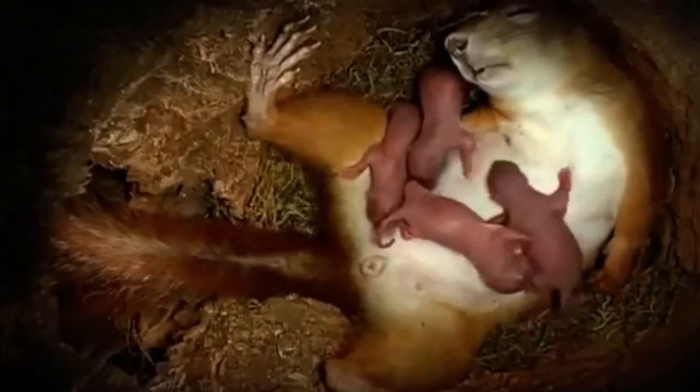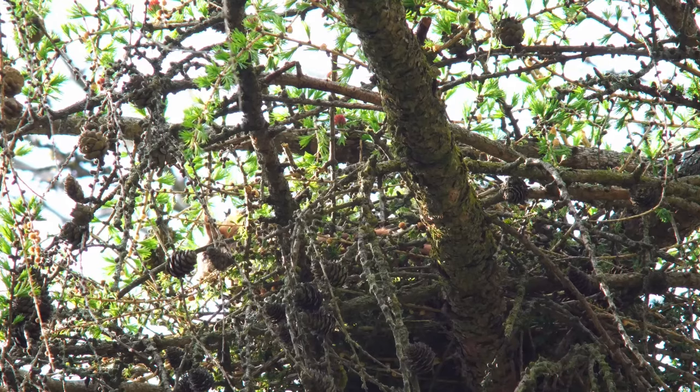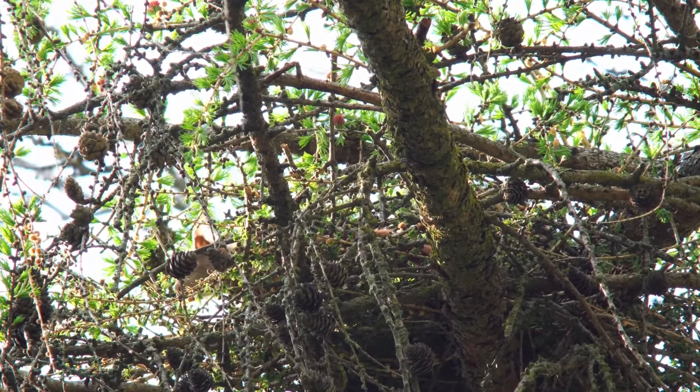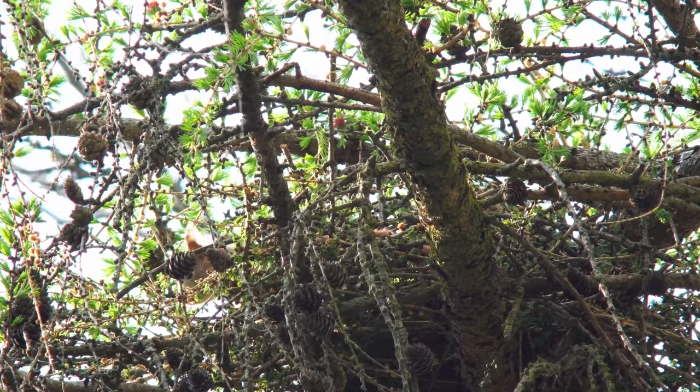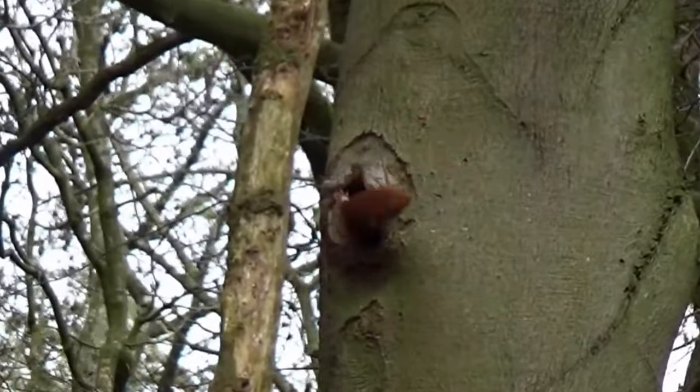These are furless, blind and toothless, and are hidden within a nest that the female has constructed known as a dray. Drays are usually made out of balls of twigs high in the branches of trees, lined with leaves, moss and wool, although they will sometimes also nest in man-made boxes or hollow trees.